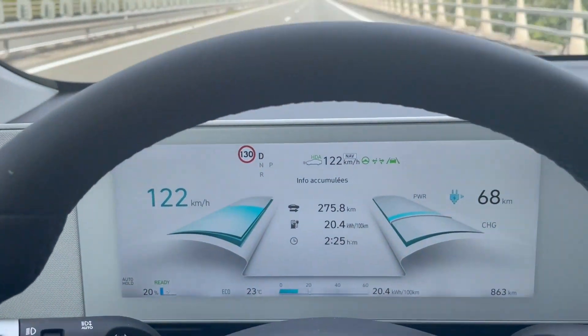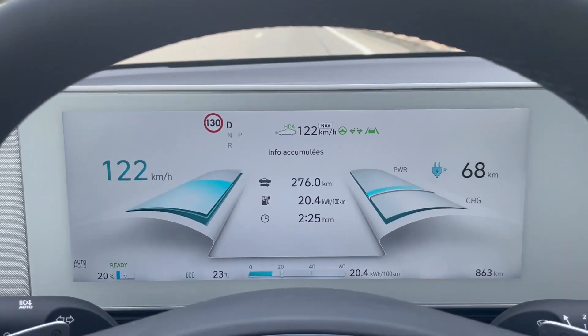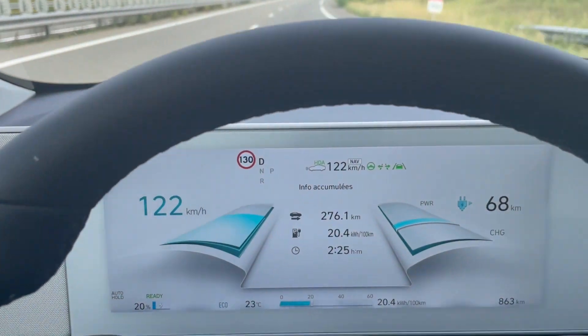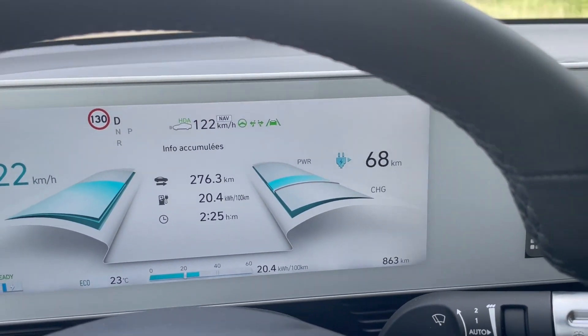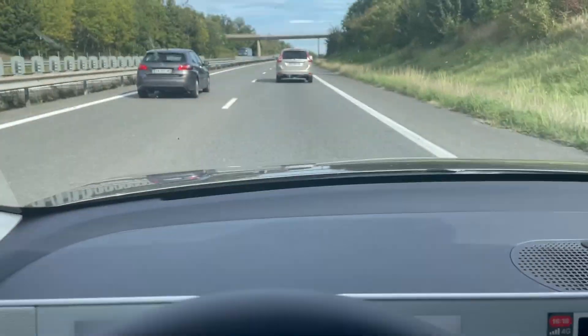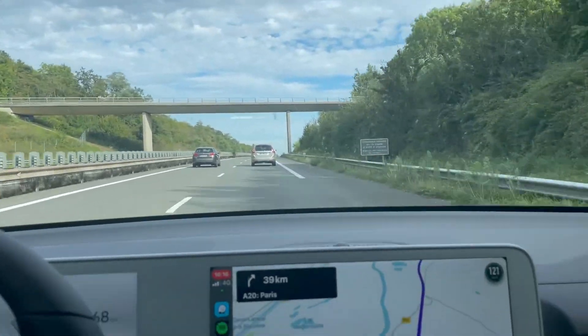We reached 20% battery capacity. We have done 276 km in 2 hours and 25 minutes. Consumption is 204 Wh per km. Temperature is the same and traffic is still pretty good.